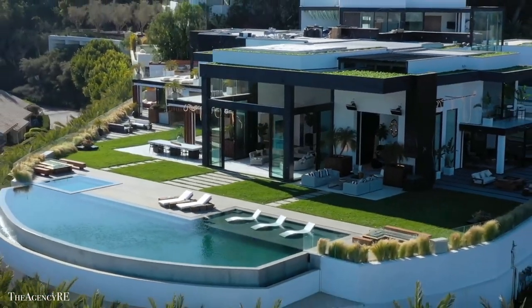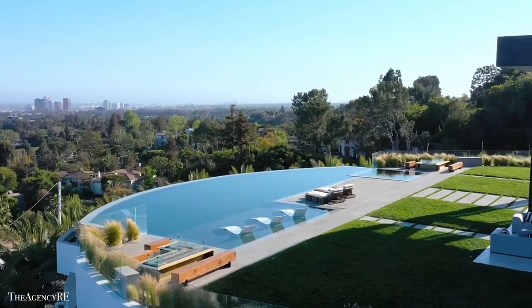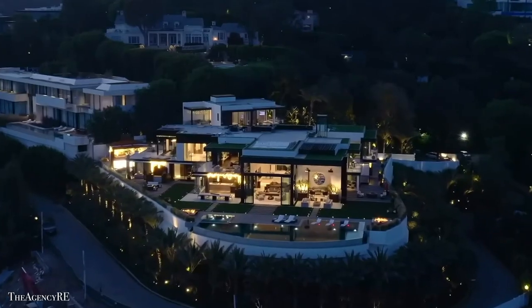That's our story on the top 5 largest houses for sale. Looks like you have a knack for real estate, so here's another video for you.